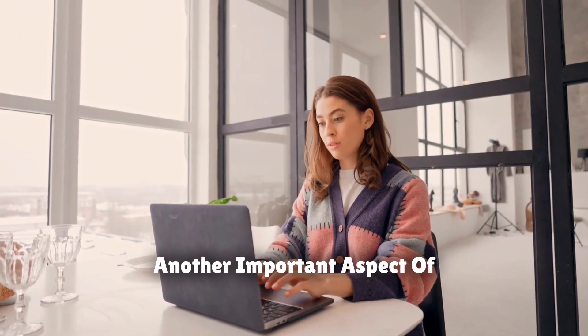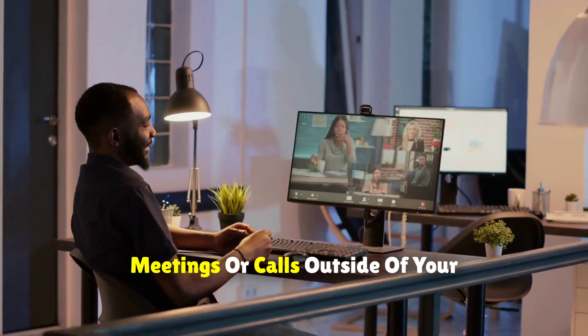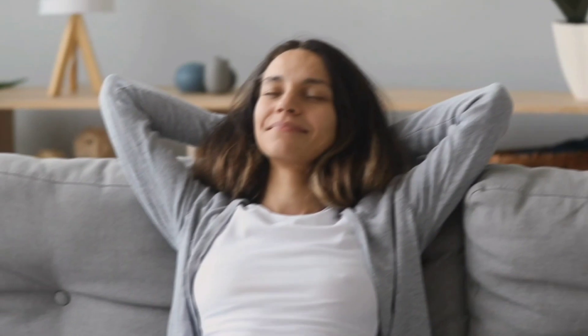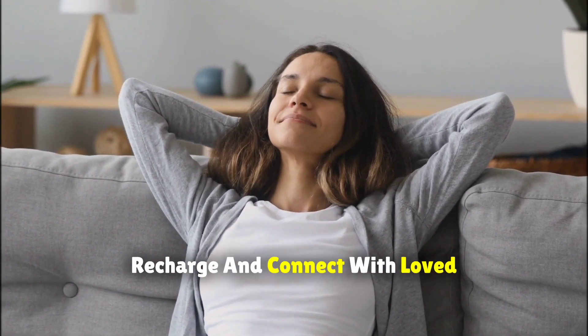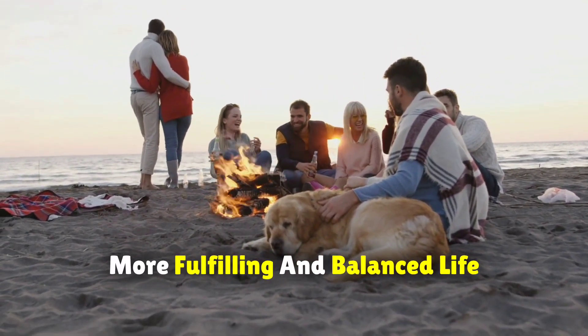Another important aspect of maintaining work-life balance is to respect your personal time. Avoid scheduling work meetings or calls outside of your designated work hours whenever possible. This practice ensures that you have uninterrupted time to relax, recharge, and connect with loved ones, ultimately contributing to a more fulfilling and balanced life.